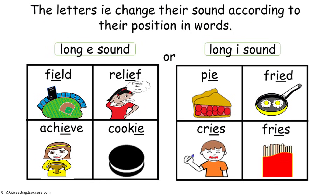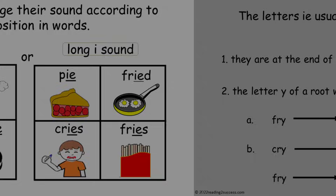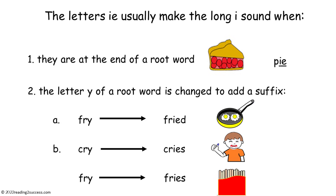Now have kids work with words that have the long I sound. The letters IE usually make the long I sound when: one, they are at the end of a root word, as in pie; or two, the letter Y of a root word is changed to add a suffix — for example, fry is changed to fried, cry is changed to cries, and fry is changed to fries.